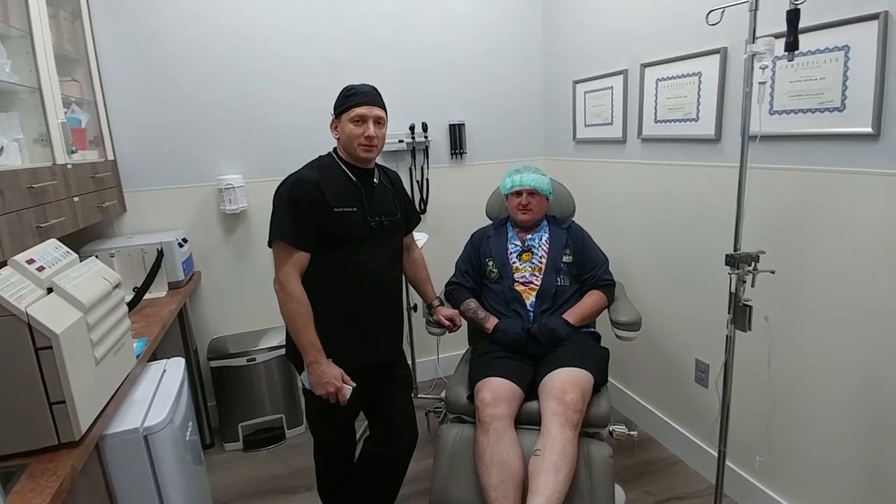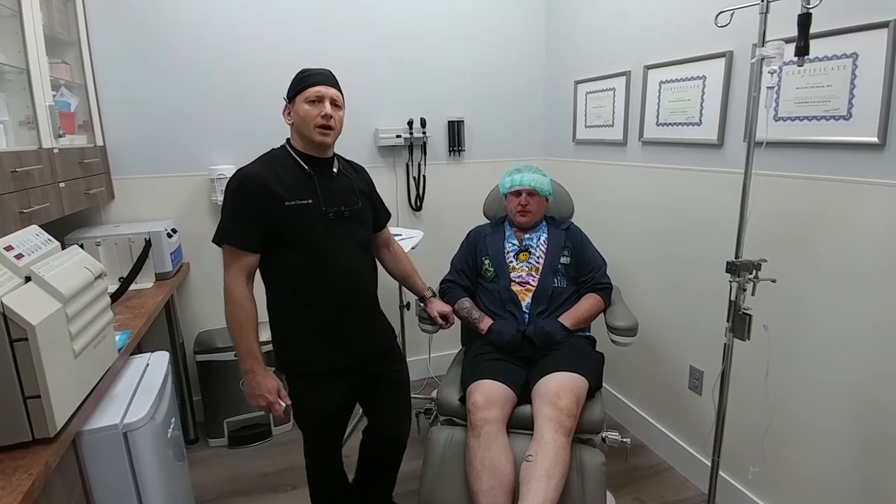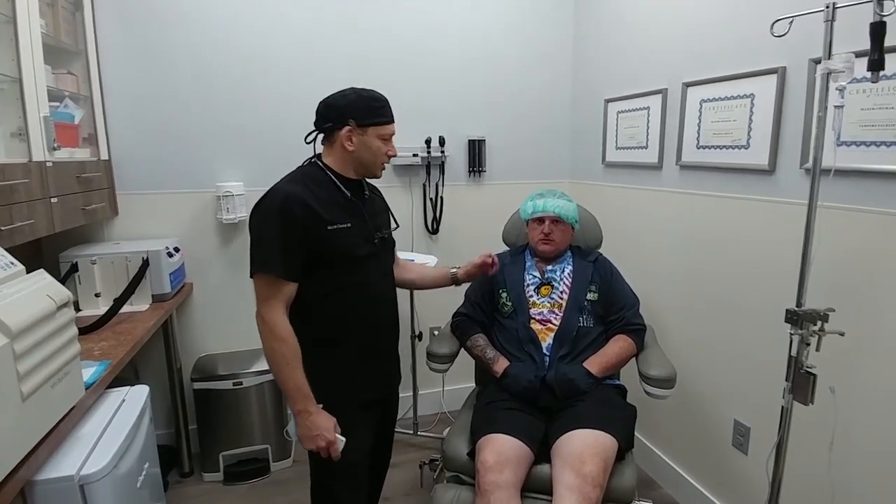Hello everybody, we're here at the Maxine Medical Center and there was Kenny who just underwent the pre-200 draft procedure — actually a new procedure.